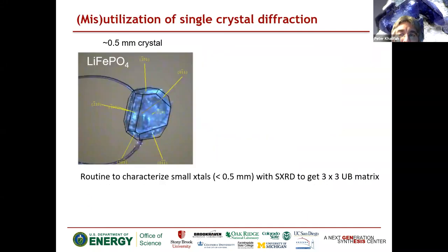I'll make an analogy here. There are thousands of chemists who do single crystal diffraction — it's very easy to grow a small crystal and put it on a loop in a standard single crystal diffractometer. It's routine to characterize small crystals of half a millimeter or less. If you do this, you get the full three-by-three UB matrix, so you get the lattice parameters, and if there's a strain, you can get things like thermal expansion out as well.